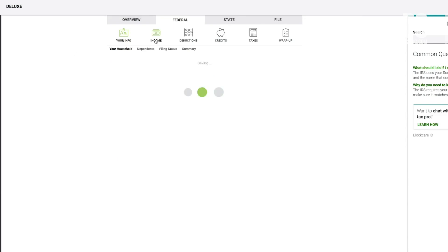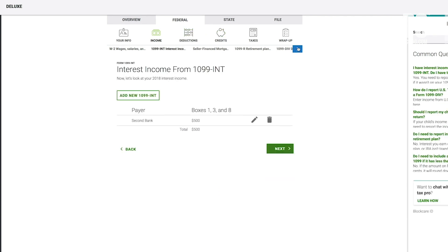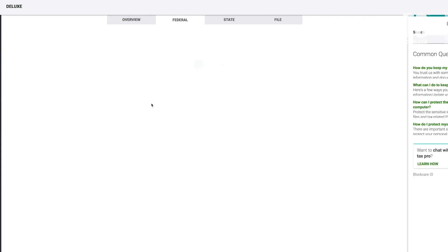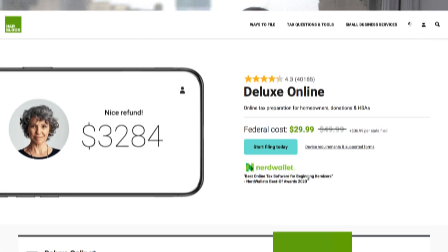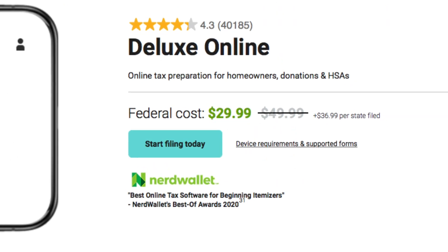H&R Block also features a slick interface, comprehensive coverage of tax topics, and context-sensitive help. We just found that this year, TurboTax was better at suggesting actions that could lower your tax bill. H&R Block's Deluxe Edition lists for $29.99 and $36.99 per state.